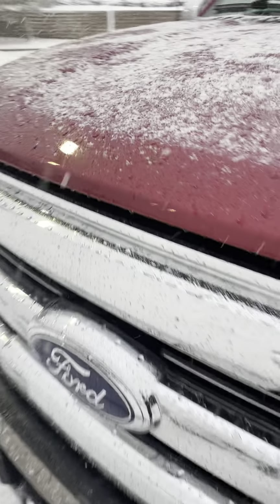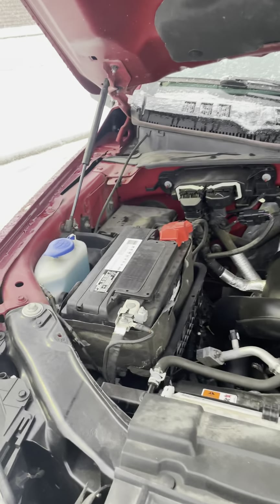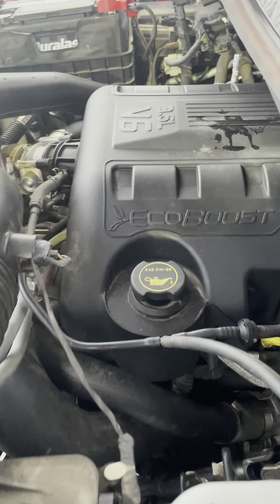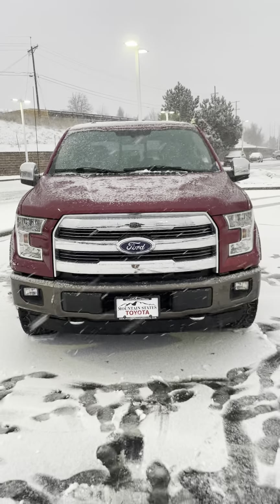Let's pop the hood. That's good. And that will be the truck.